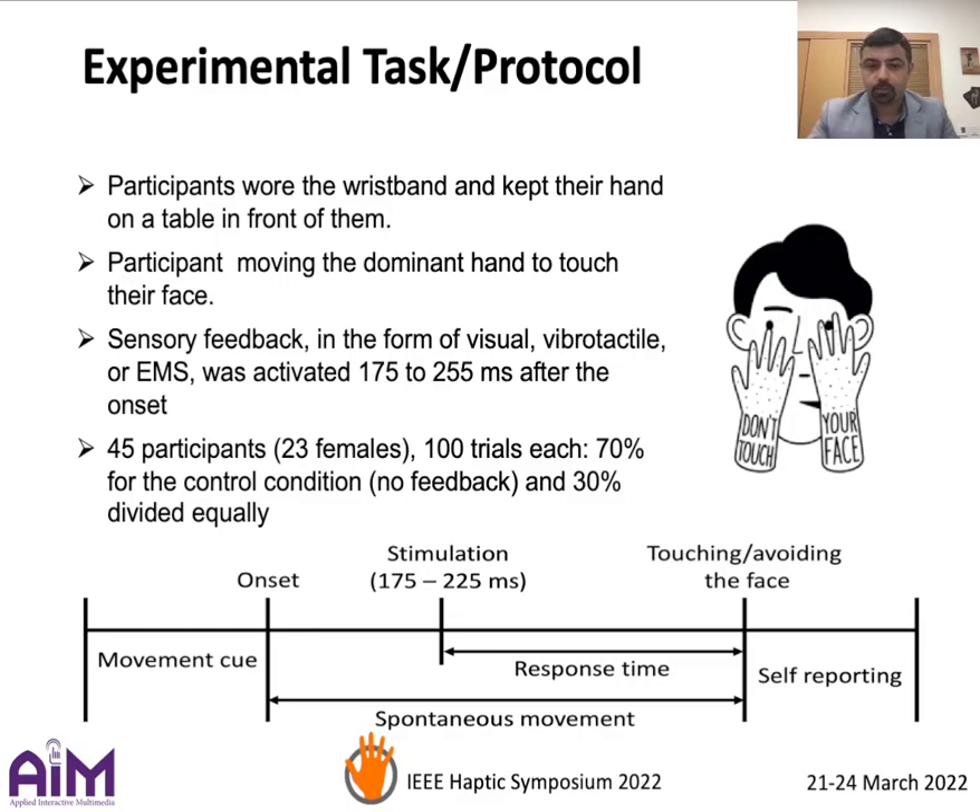We recruited a total of 45 participants. Each completed 100 trials. 70% of these trials were for the control condition where no feedback was provided, and 30% were divided equally among the three modalities.